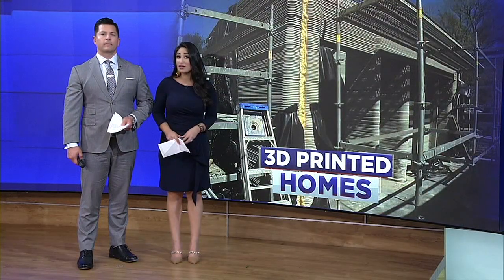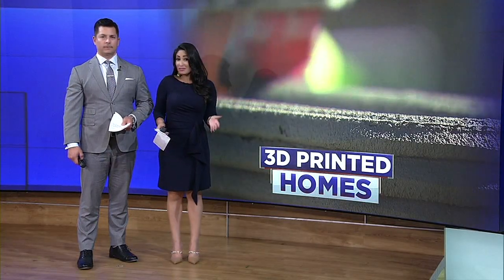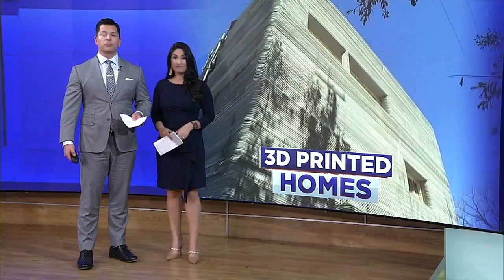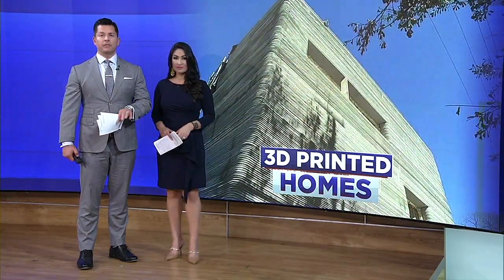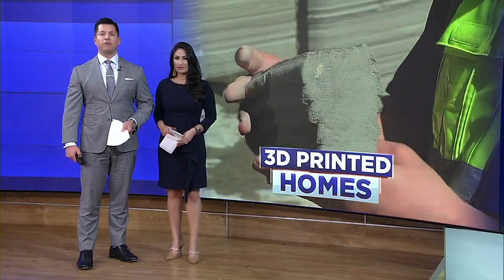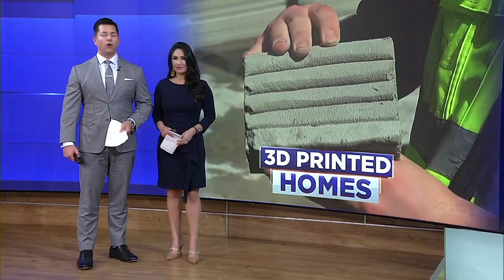Your next home could be stronger, faster to build, and actually less expensive — it's all thanks to 3D printing. Right now, researchers are in Houston pushing the limits of 3D printing. ABC 13 anchor Gina Gaston went to find out more about the project, all new at 10.